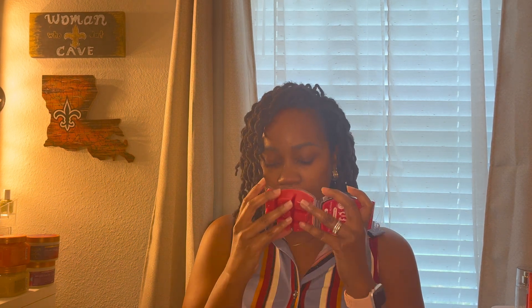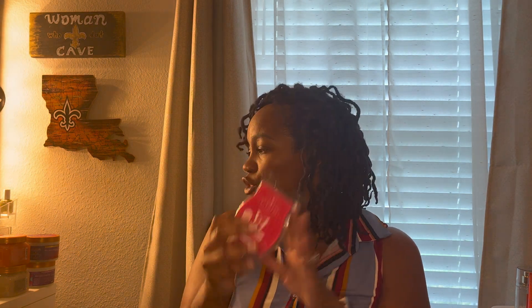Next is Red White and Berry Pie — a sweet slice of ripened cherry and red raspberry baked with vanilla. This smells quite delicious. There's no pie crust note so I get exactly what they say — the cherry, the raspberry, and the vanilla. It smells very nice, and I think I'm going to enjoy that.